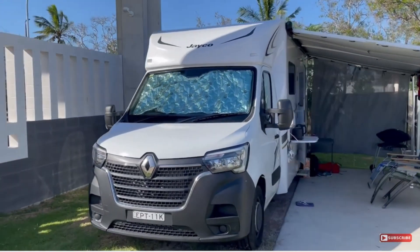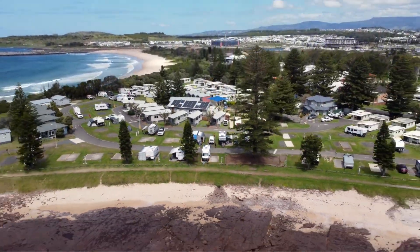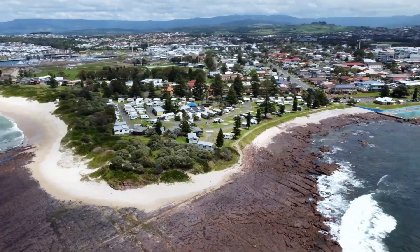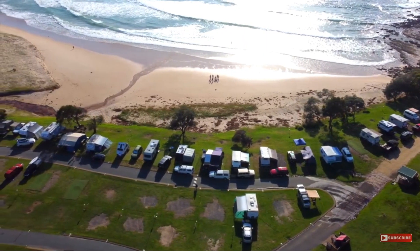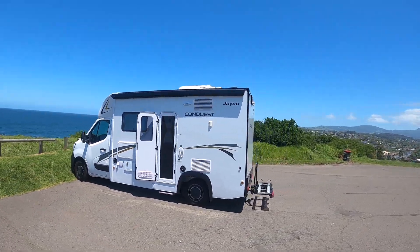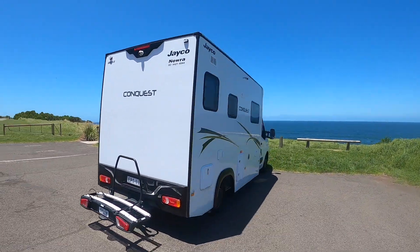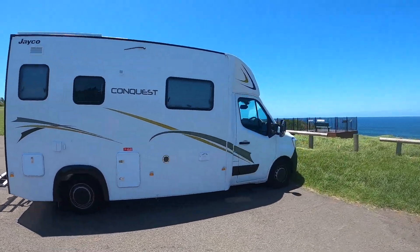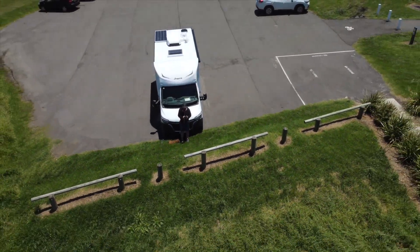G'day guys, you know when we go away on holidays we usually book powered sites and enjoy all the van park facilities. Every now and again though we do get caught out and have to stay somewhere off the grid, and when we do this we have to rely on our gas cooking, gas refrigeration, as well as our battery solar setup that supplies power for our lights, stereo and other gadgets. After a while I've actually started enjoying this just as much, if not more, than the regular powered holidays.